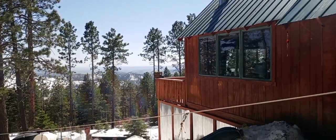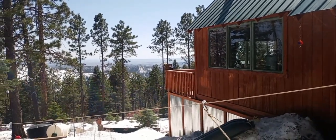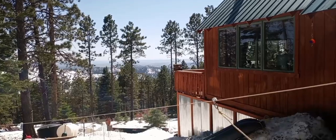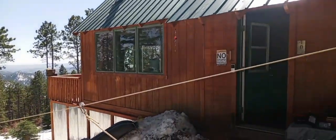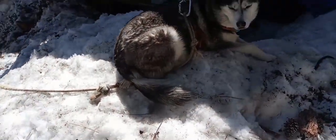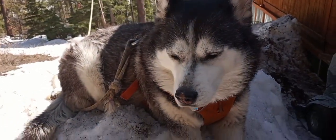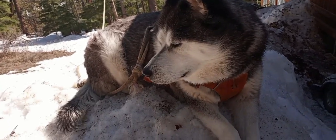You may remember my Chihuahua I had up here for the first five years — Chiquita. She passed a couple years back, and now we got this one. Winter. Winter is her name.